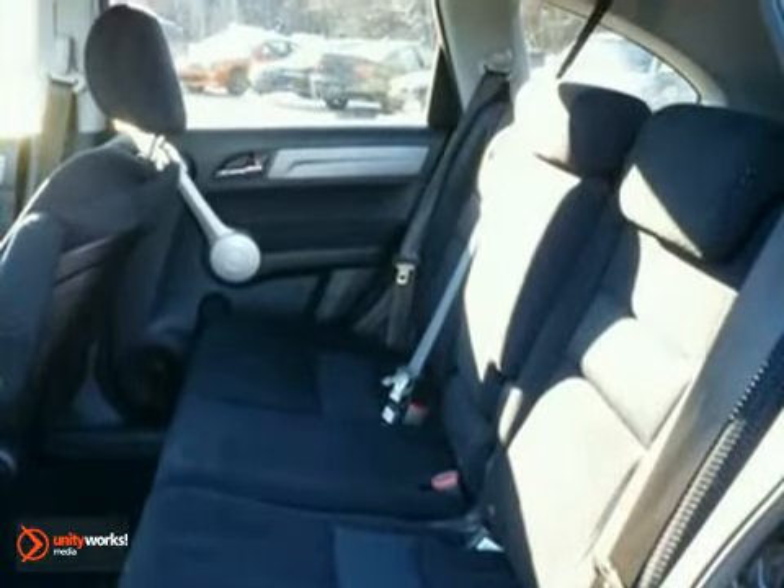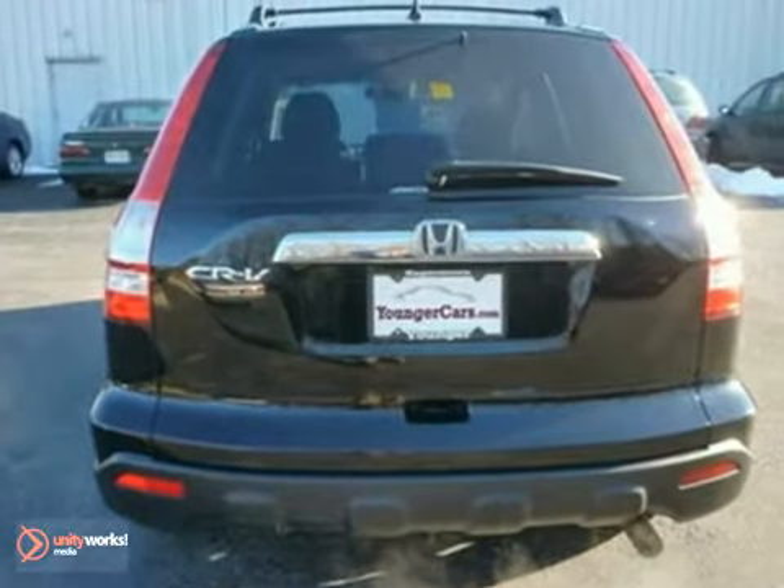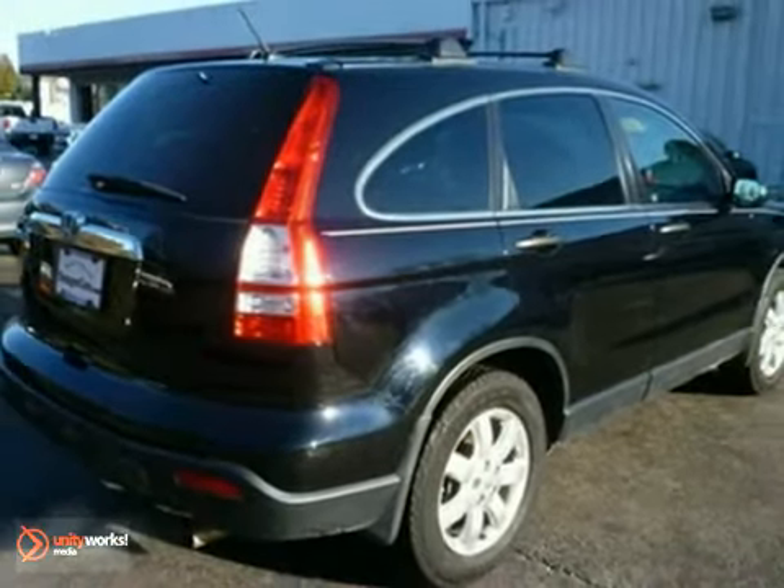It also has an audio input jack, a sunroof, and tire pressure monitoring system. Come check this CR-V out today. You will not be disappointed.